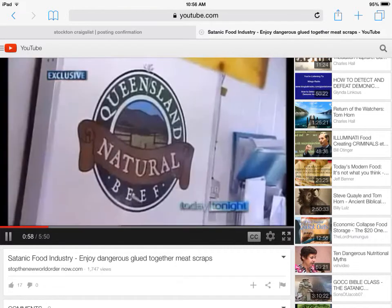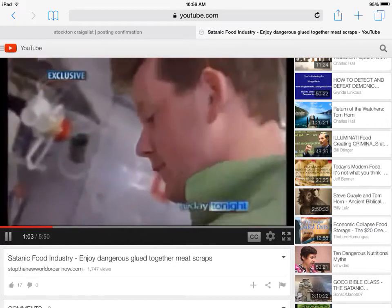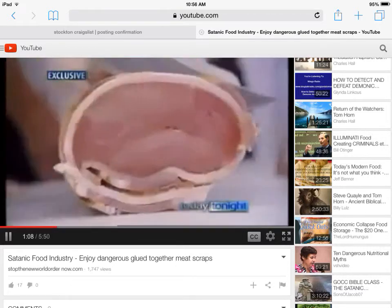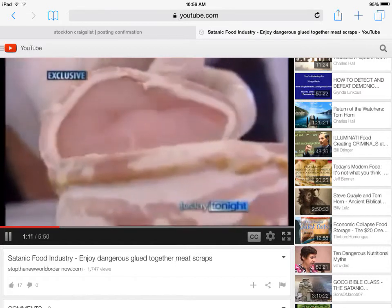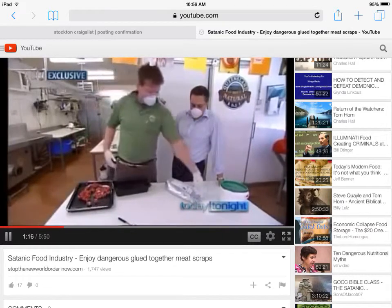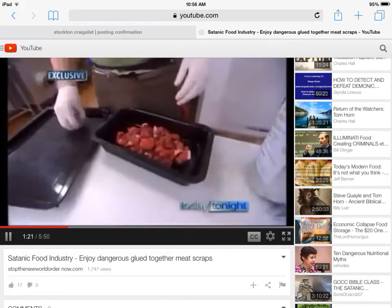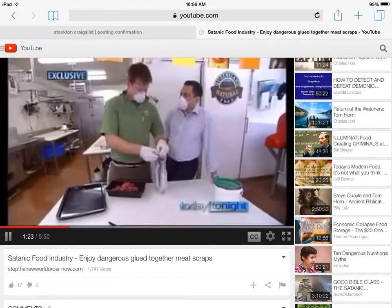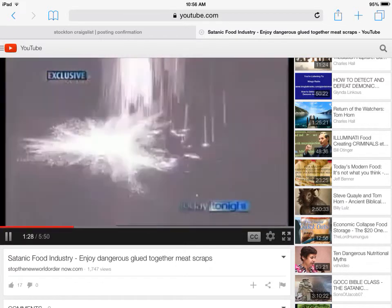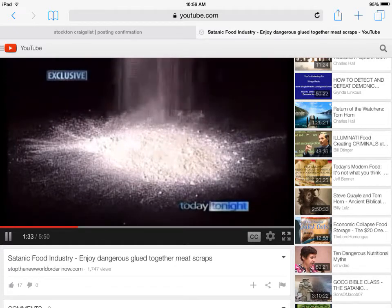Butcher James Faulkner runs Queensland Natural Beef Company, an organisation dedicated to using as few additives in meat from paddock to plate as possible. But tonight he's exposing how some parts of the industry trick their customers. He mixes some fine-diced beef with a special enzyme — a powder called transglutaminase enzyme, otherwise known as meat glue.